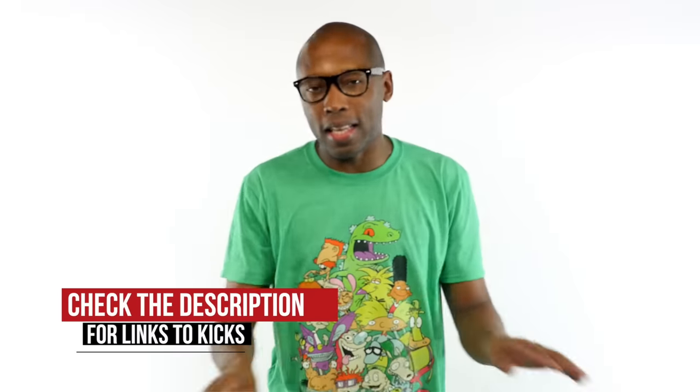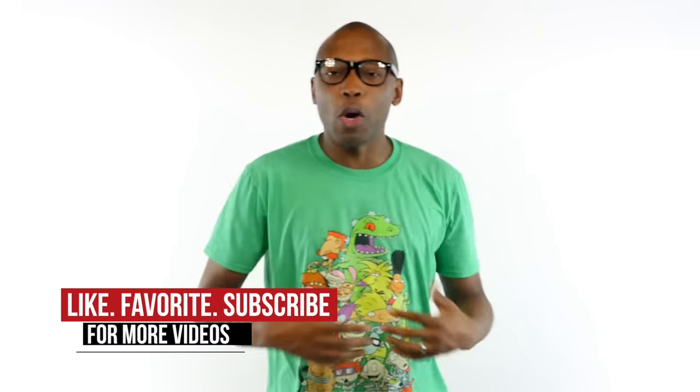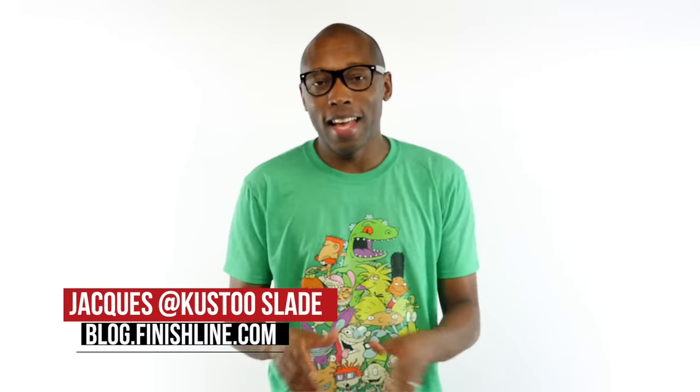Olympic retros and blackout kicks lead the charge for the weekend, so be sure to check below if you want to find out any information about any of the kicks I talked about today. Feel free to hit that like button — it definitely helps us out. I am your host Jacques Slade. This is the Heat Check presented by Finish Line, and as always, guys, I appreciate you. I'll see you soon. Peace.